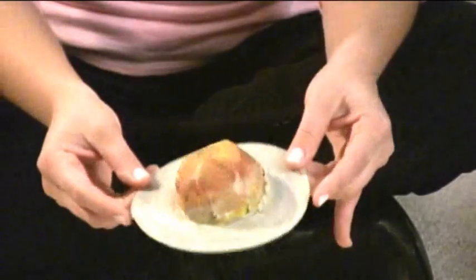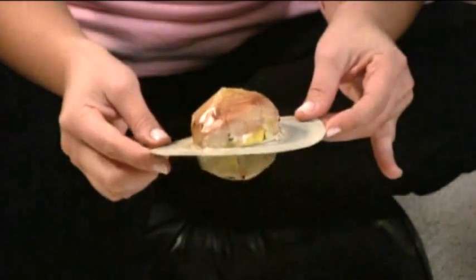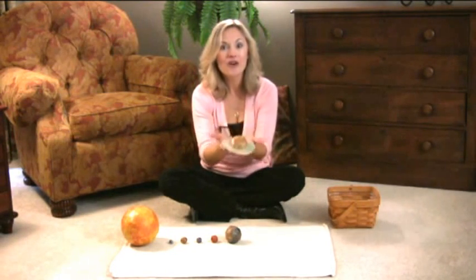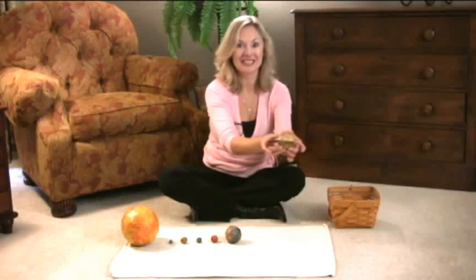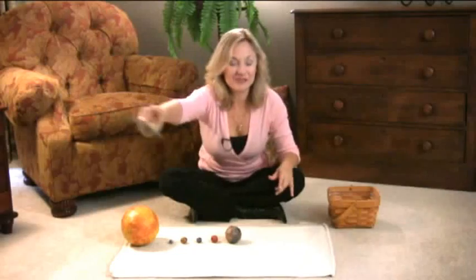Saturn is known for the rings it has around it. Saturn is a very, very light planet, even though it's very, very big. If we had a bathtub big enough, Saturn would float. Saturn is six planets away from the sun. And now your child might be walking around chairs just to get around the sun, because they're even farther away.